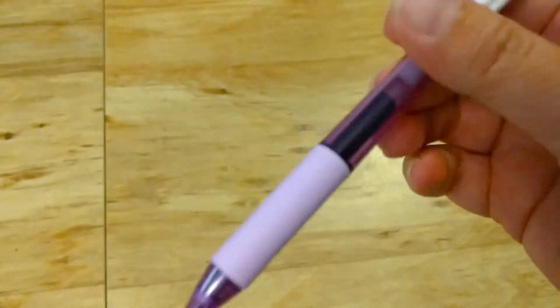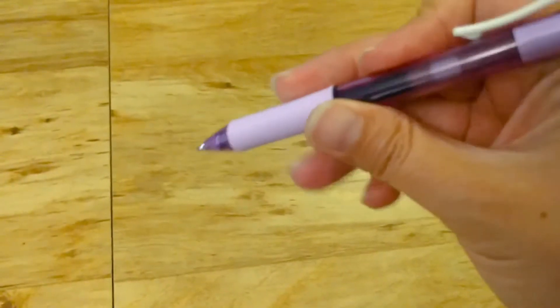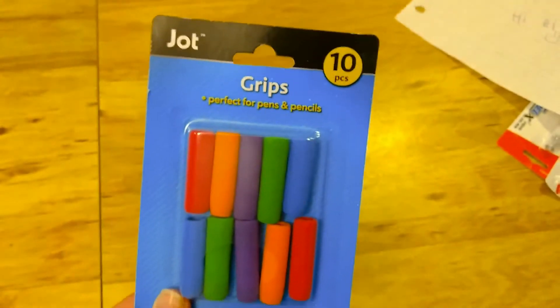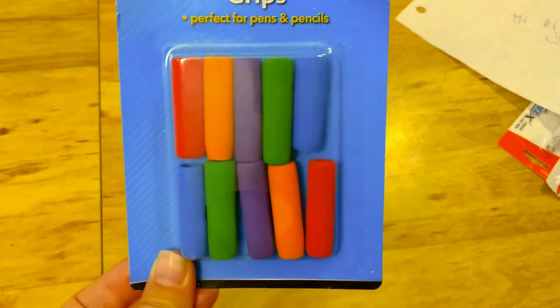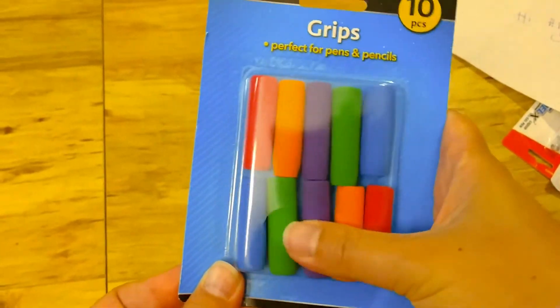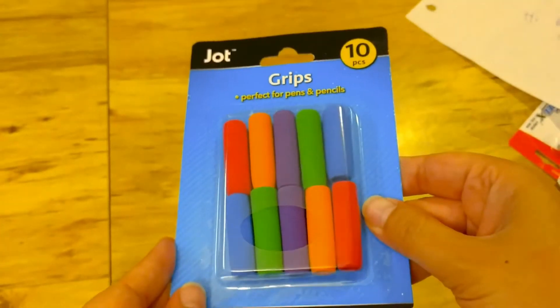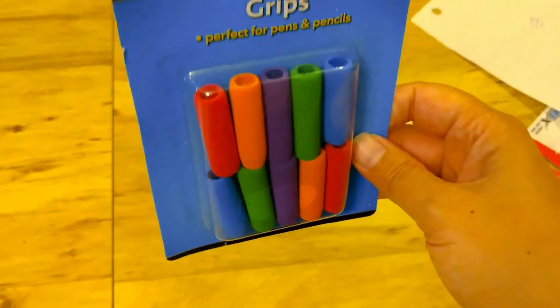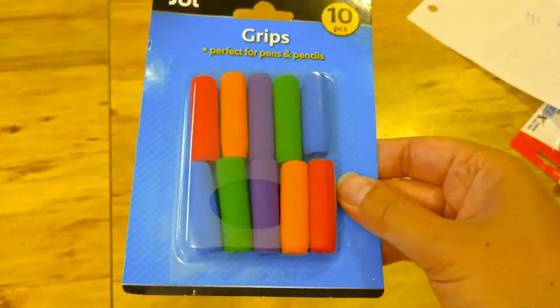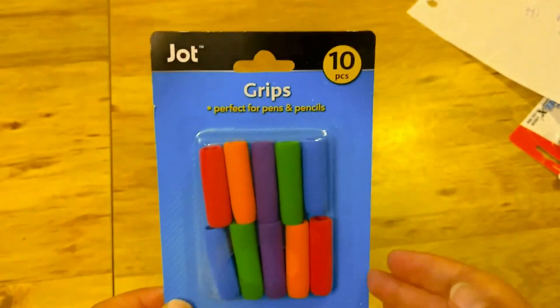I just could not resist getting these. I have some pens at school already of course, but it's nice to have a few new pens every year. I also found this 10-pack of pen and pencil grips — they're very soft and kind of squishy. I will probably use at least one of these for myself, and I thought they would be nice for my students to have on their pencils to help them with their grip, for the ones still working on holding the pencil the correct way.